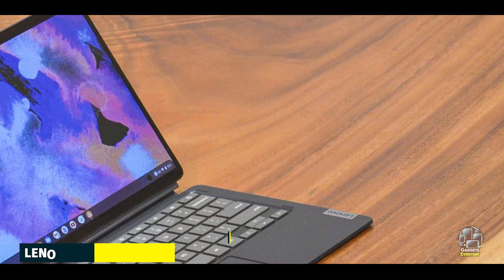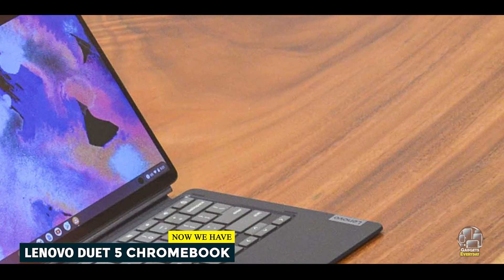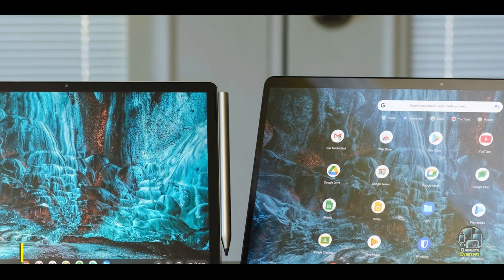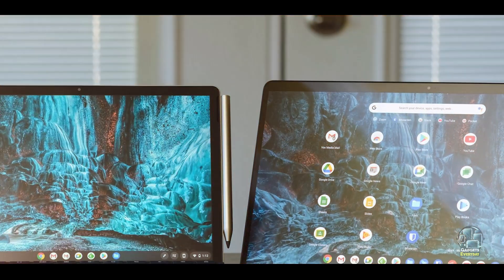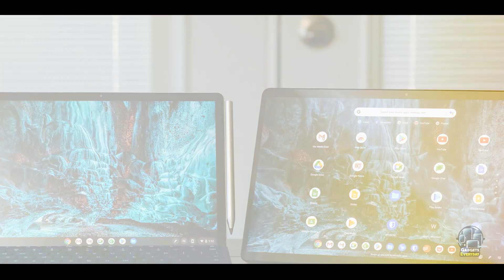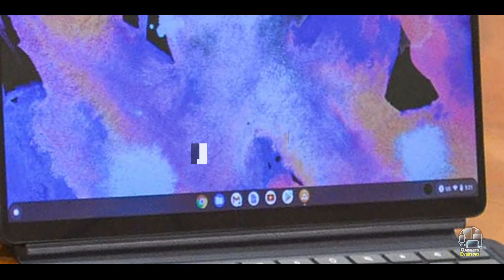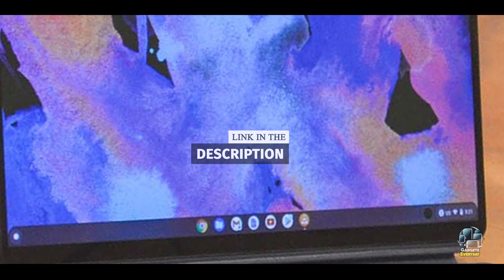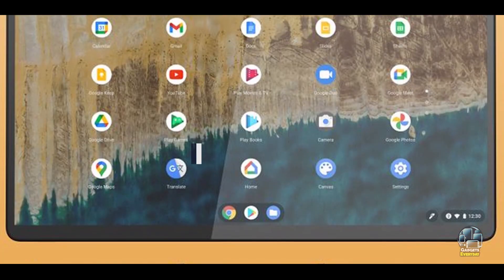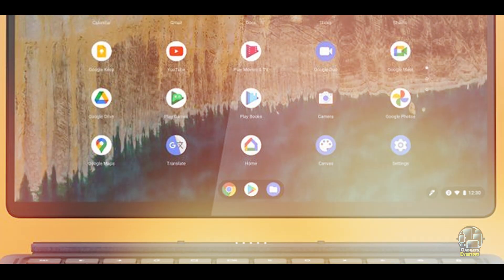Kicking off our list at number one is the Lenovo Duet 5 Chromebook. The Lenovo Duet 5 Chromebook offers a versatile and budget-friendly solution for users seeking a two-in-one device that combines the functionality of a laptop with the portability of a tablet. With its lightweight design and detachable keyboard, it's perfect for students and casual users who need flexibility and performance without breaking the bank.